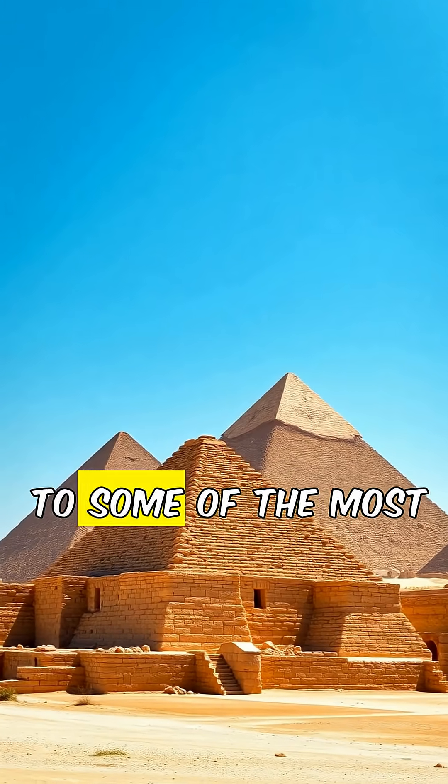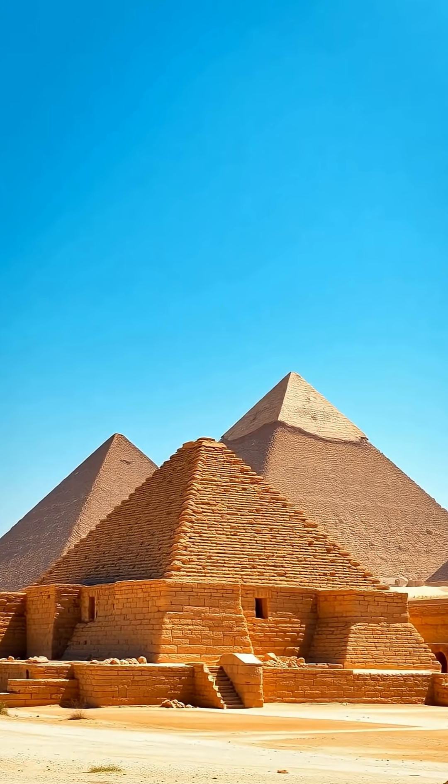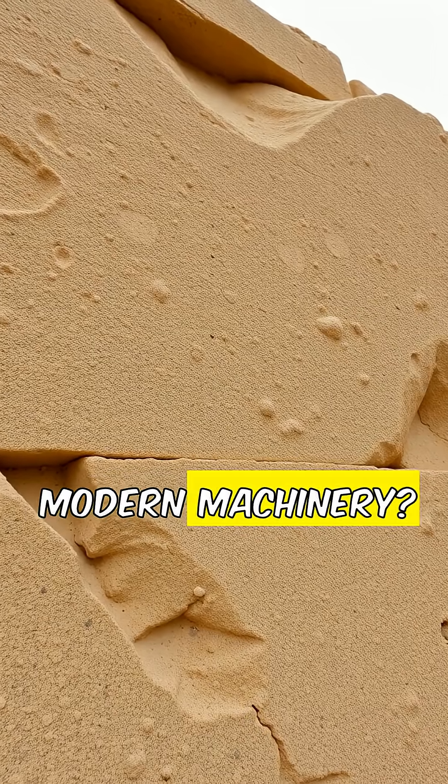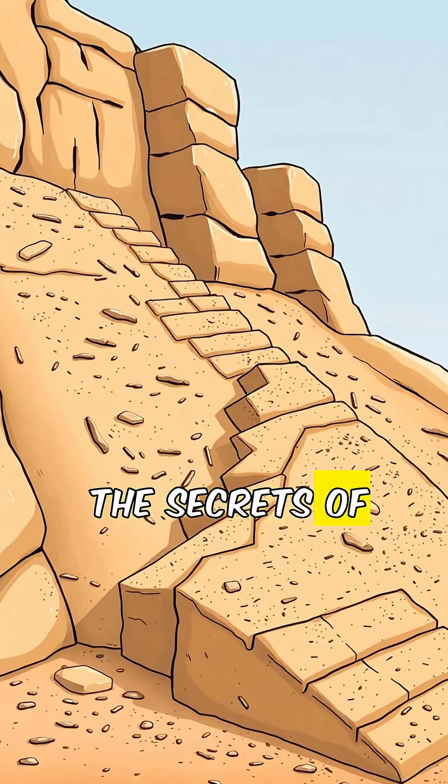The Great Pyramids of Giza, home to some of the most massive stones in the world. But how did the ancient Egyptians move 70-ton blocks of stone without modern machinery? Let's uncover the secrets of ancient engineering.